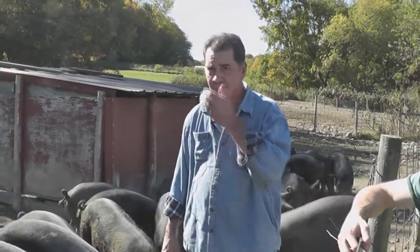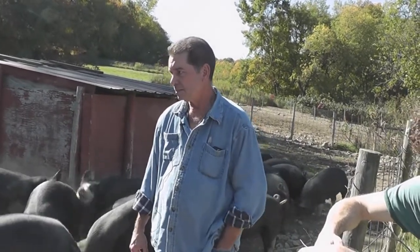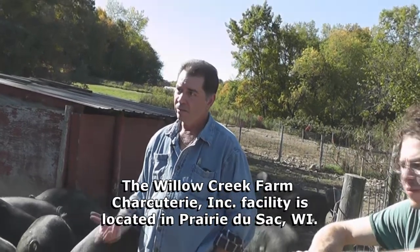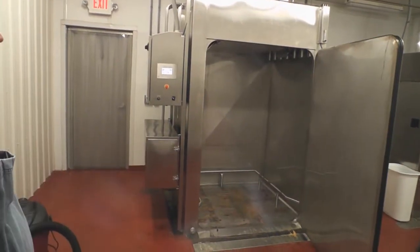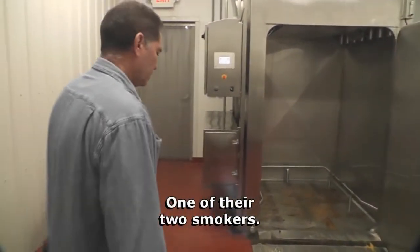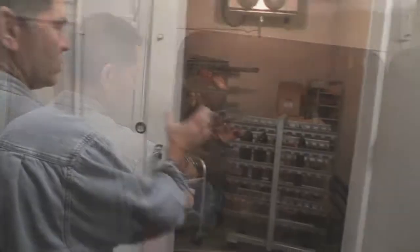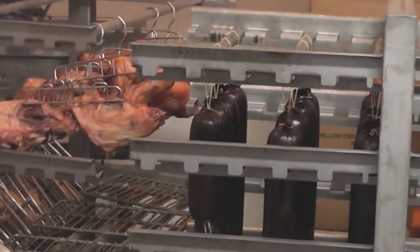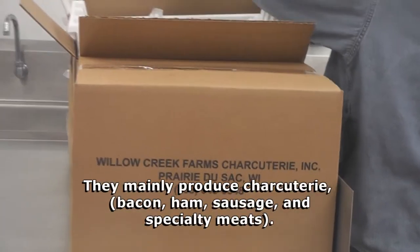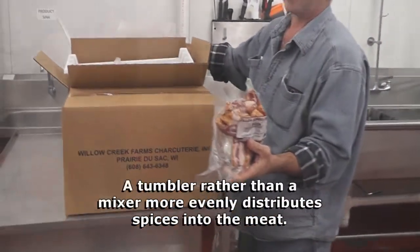You're pretty unique in that you don't just raise these hogs, but you actually process them in your own facility as well. That's right. We have two butchers that work for us and they do a wonderful job. We've got really top-line equipment for them to use. We're a USDA inspected facility — we have an inspector in there every day. Food safety is extremely important to us. We're continually swabbing and testing for listeria, which we've never had any outbreaks of. Being small allows our butchers to do an excellent job on sanitation.